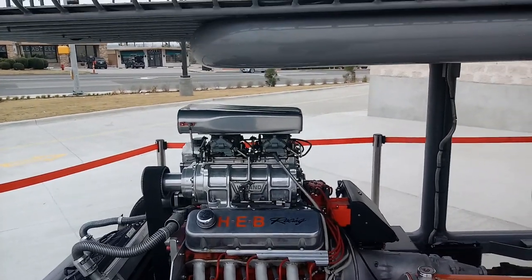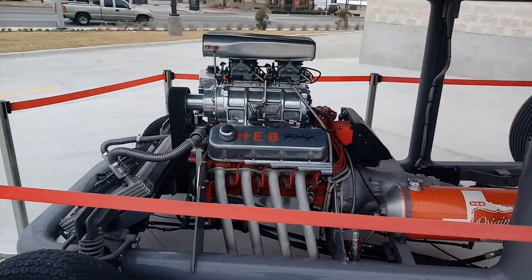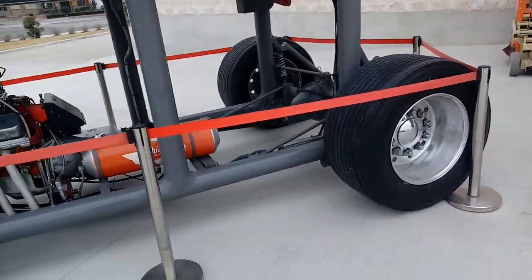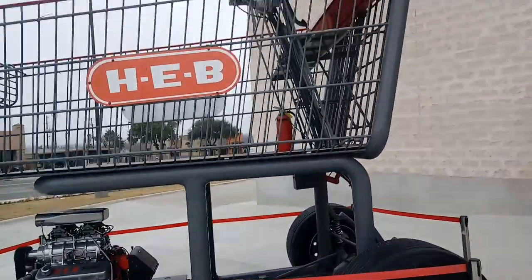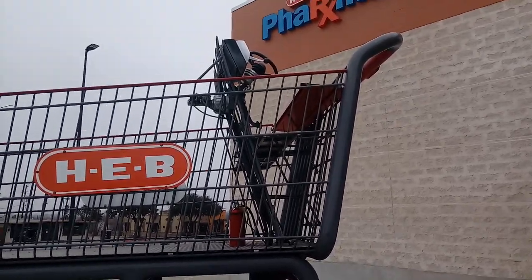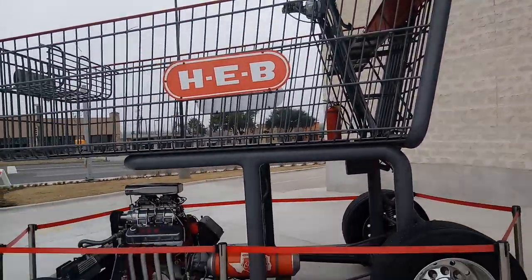Looks like two four-barrel carburetors on top. It'd probably go pretty damn good. Look at those tires in the back there, guys. It's even got a fire extinguisher. And there's the steering wheel up there — so you sit up there in the basket and drive it from up there.